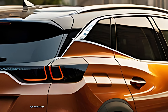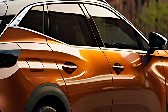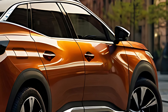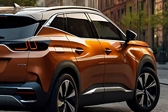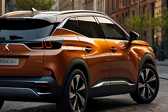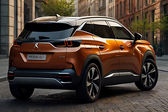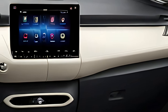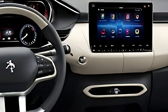The 2025 Peugeot 3008 Hybrid is available with plug-in hybrid technology that pairs a 1.6-liter turbocharged gasoline engine with one or two electric motors, depending on the configuration. The Hybrid 225 E-EAT8 version delivers a total output of 225 horsepower with front-wheel drive, while the Hybrid 4 300 E-EAT8 version adds an additional electric motor on the rear axle for all-wheel drive and boosts the total output to 300 horsepower.